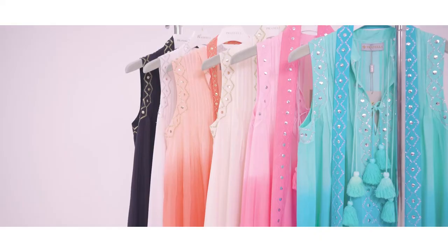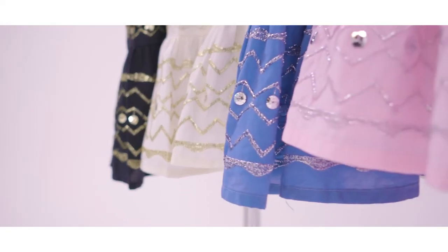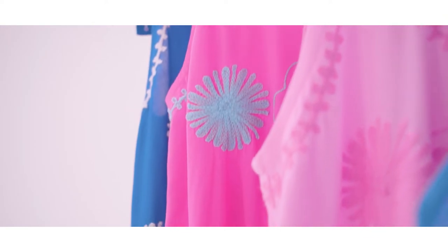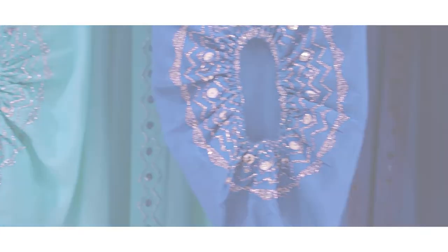A key trend we are focused on is the ombre dip dye technique, bleaching saturated tones for an all-new effect, mixing must-have blues with tone-on-tone embroidery, punctuated with hot colour combinations, for which Prunella is best known.